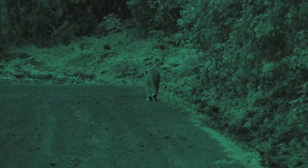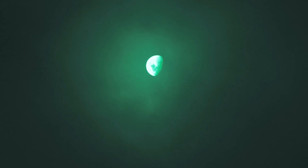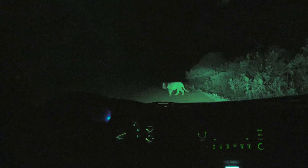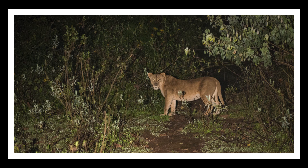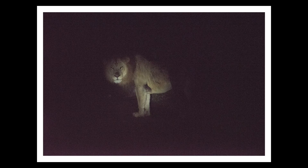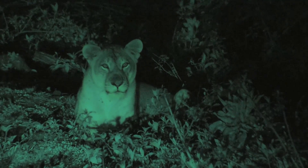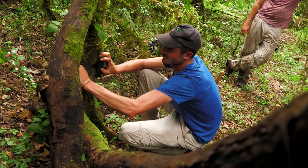At night, we did some lion call-ups. It was dark and you could hear all the different lions calling back to us. That's the black mane. It took us almost two years to finally photograph and film a lion in the Harenna Forest.